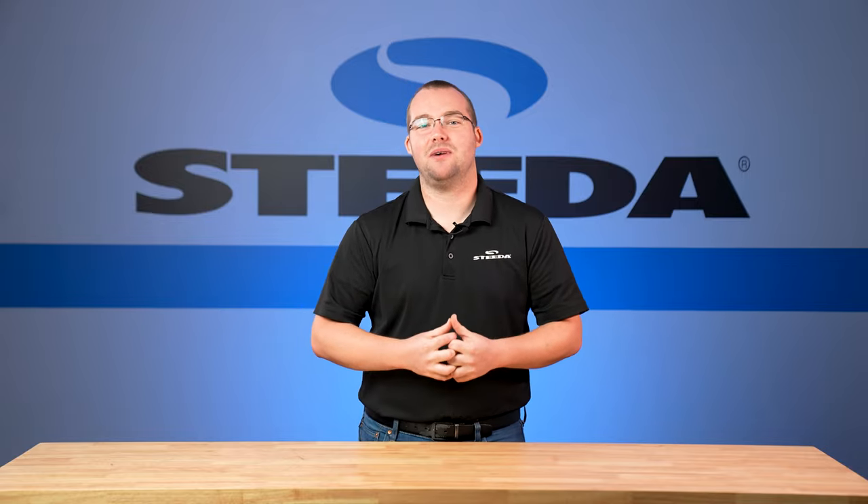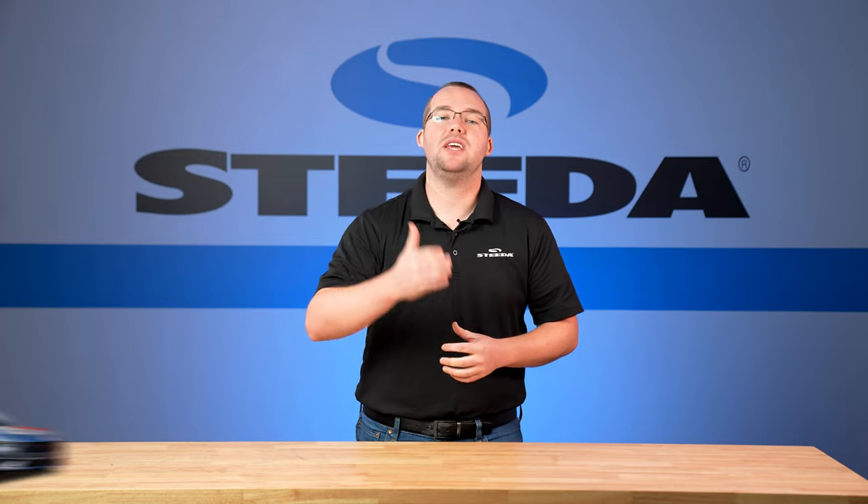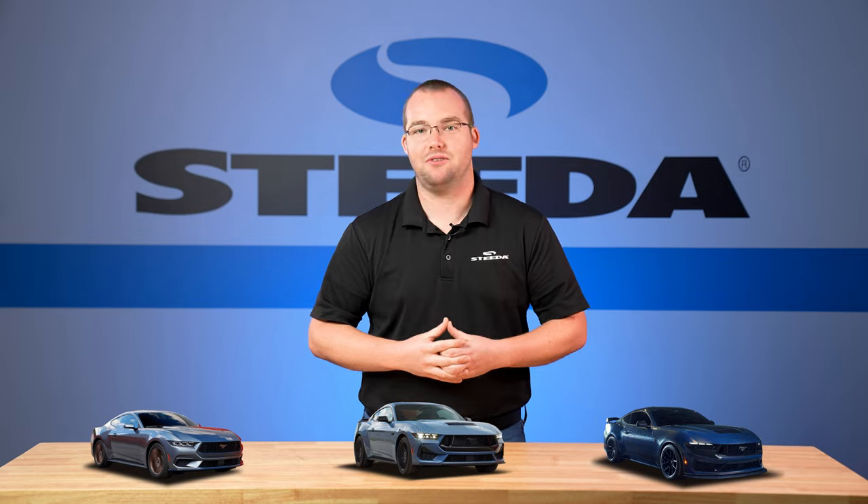The order banks for the 2024 Mustang have been out for a few weeks now, so today we're going to go over EcoBoost, GT, and Dark Horse and all the packages involved to find out which combination is right for you.